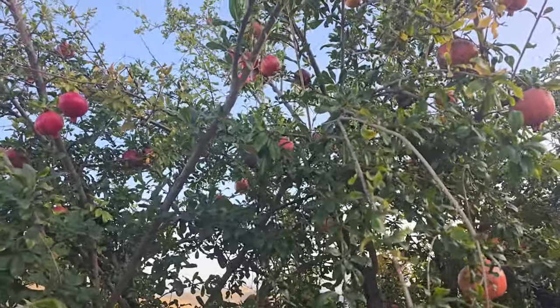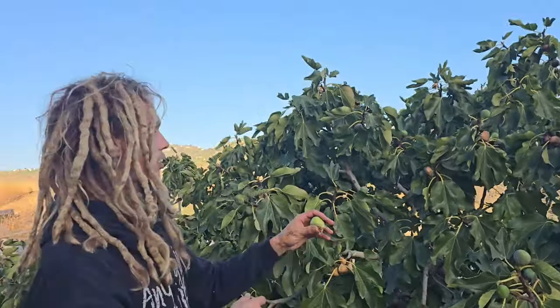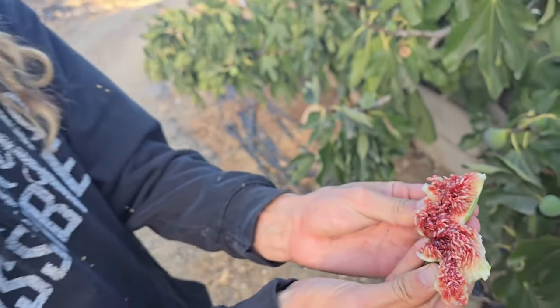Before I came to Spain I'd never seen pomegranates like this on a tree - it's an amazing sight, a real beauty. Thank you God, thank you nature, thank you Mother Earth. How many do we take? Look at this beautiful fig tree! These are fresh figs off the tree, they're so tasty.